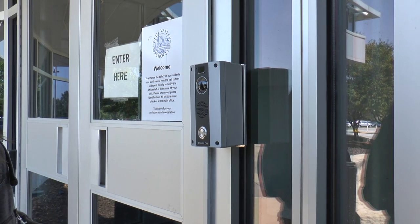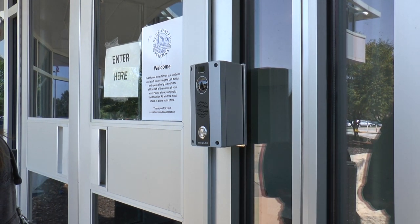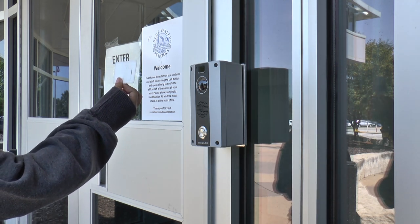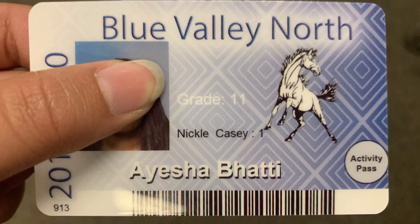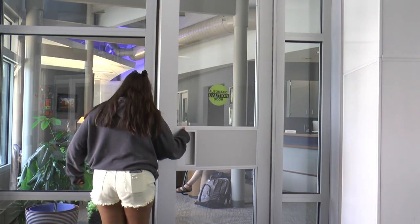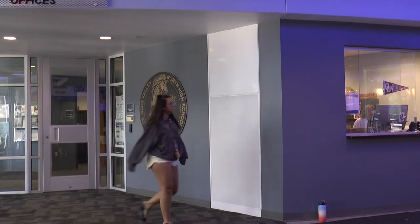When you first walk up to the front entrance, you need to press the button. The person at the front desk will then ask for your ID. They prefer that you use your school ID, but if you don't have it, you can use your driver's license. Your ID is necessary because we want to make sure the right people are coming into our school.